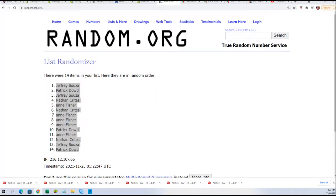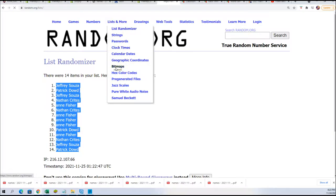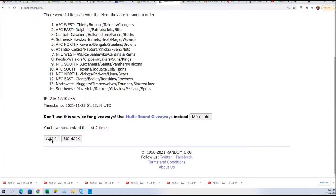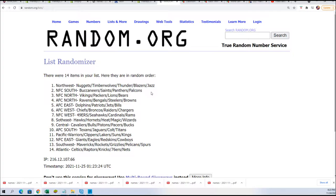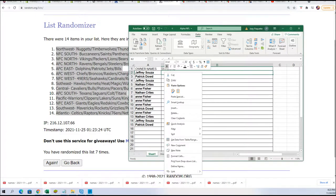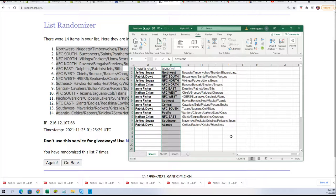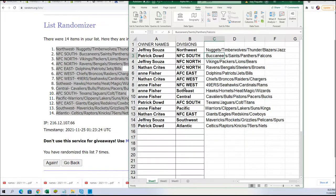Time for the division random — seven times, lucky number seven. You can see Northwest for Jeffrey S. So you can see everybody now with their division assigned.